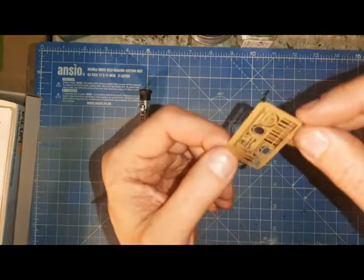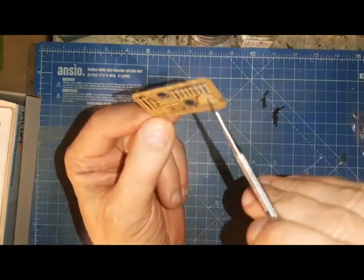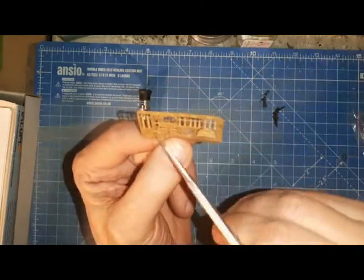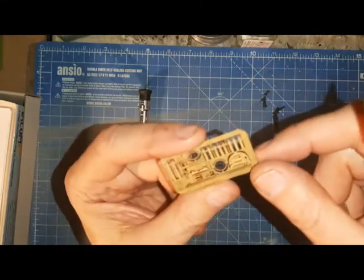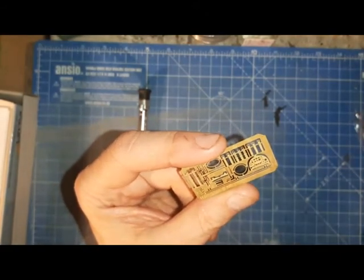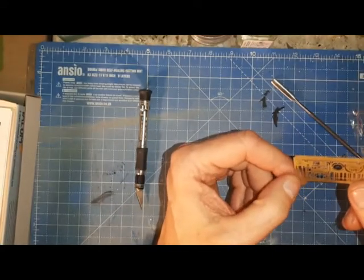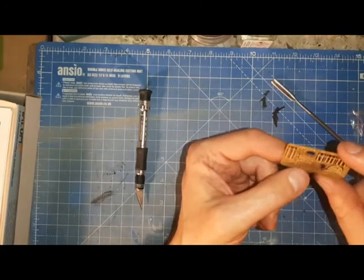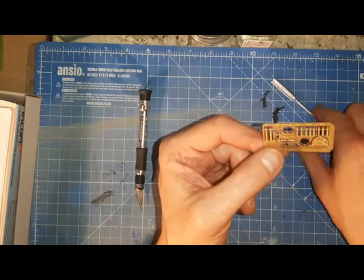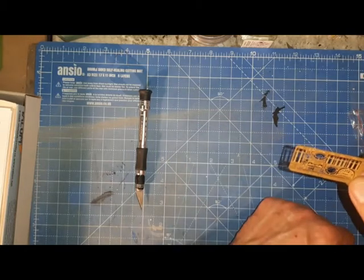The photo-etch includes seat belts for the crew, some cockpit details, an instrument panel, alternative aerials, foot pedals, an external pitot tube, and an external aerial. Take your time with this — it doesn't look like there's any significant amount of bending required. The seat belts do look quite nice and will add something to the interior, but nothing too dramatic.